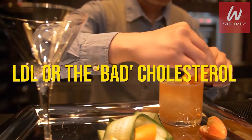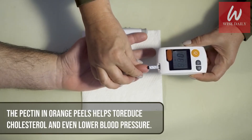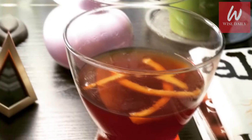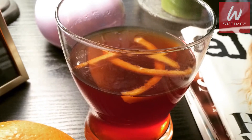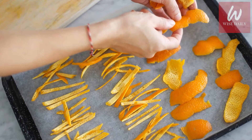LDL, or the bad cholesterol, increases the risk of heart disease and heart attacks. The pectin in orange peels helps to reduce cholesterol and even lower blood pressure. All you have to do is drink orange peel tea every day.